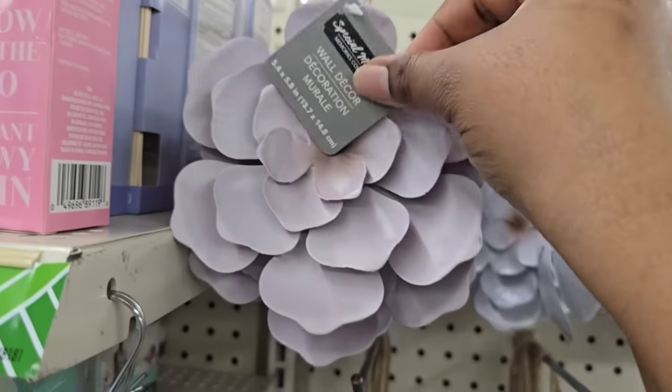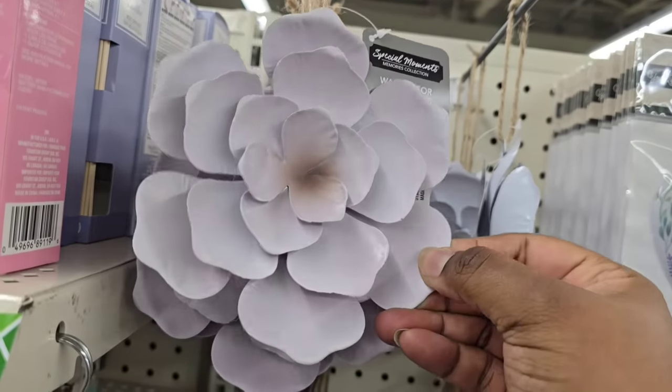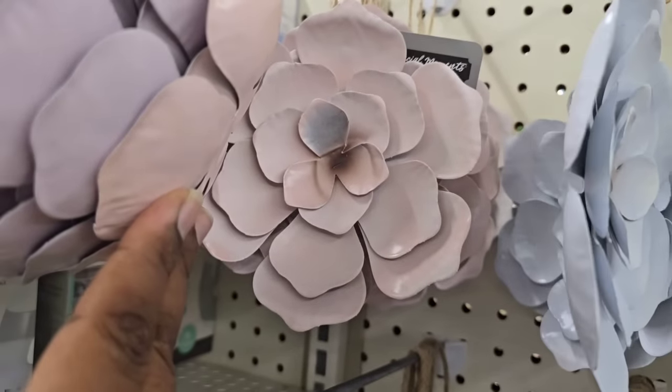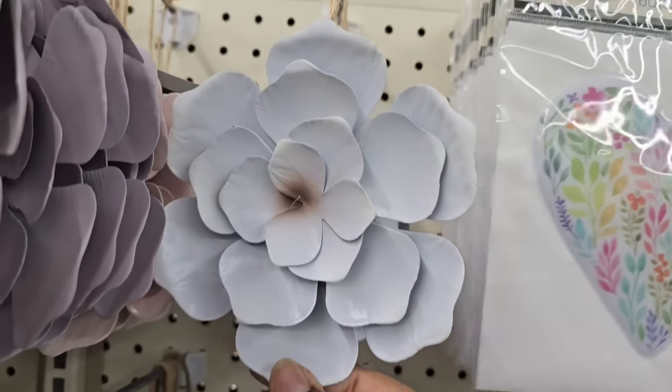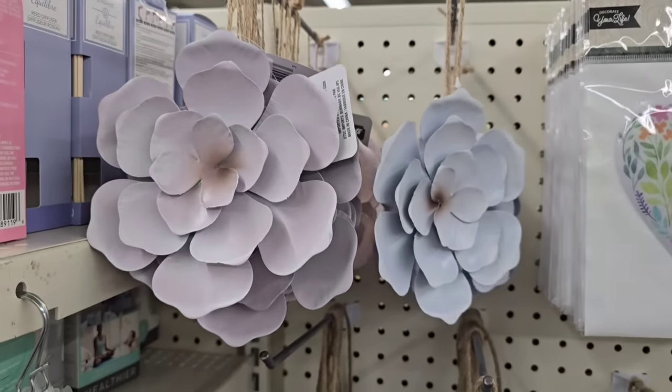I've featured a lot of metal flowers at the Dollar Tree, and this is another new one this week. Look at the beautiful layers in the petals of these metal flowers — I love the size of them. They come in lavender, pink, and blue, and of course you can paint these to customize to your decor.